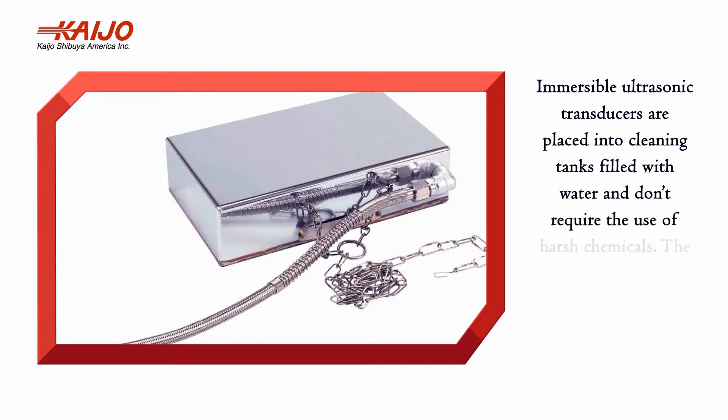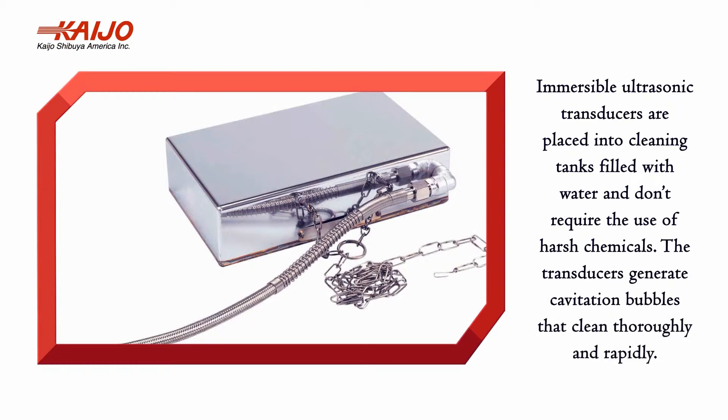Immersible ultrasonic transducers are placed into cleaning tanks filled with water and don't require the use of harsh chemicals. The transducers generate cavitation bubbles that clean thoroughly and rapidly.